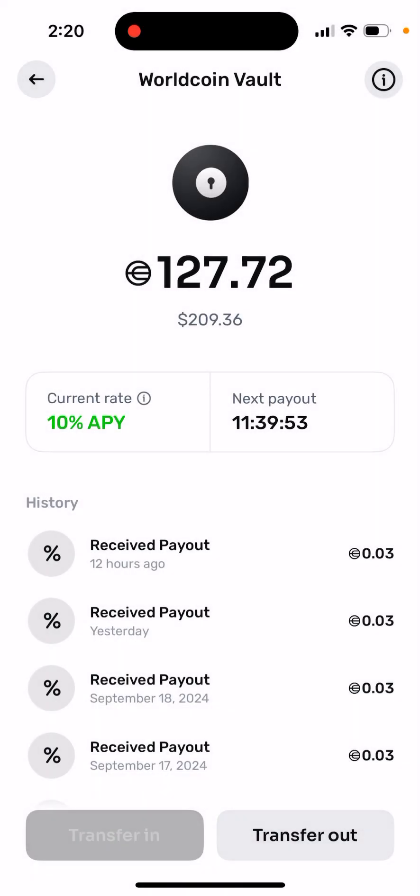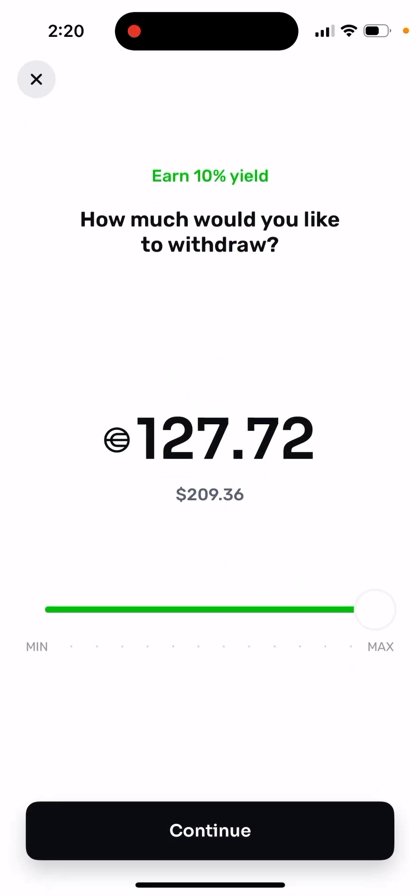So to withdraw, you just tap 'Transfer Out' and then select how much you would like to withdraw. There is no limit. As you can see, you can just easily select the amount, tap Continue, and proceed with that.